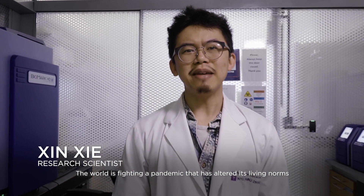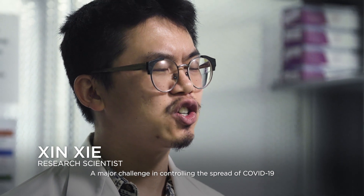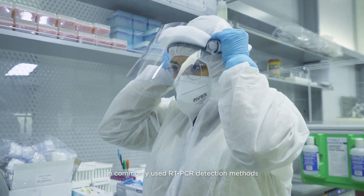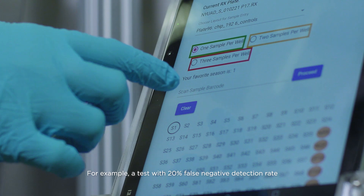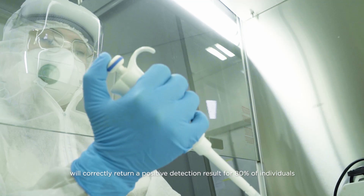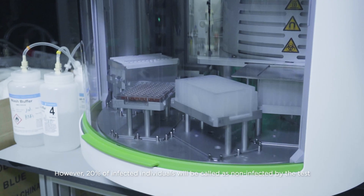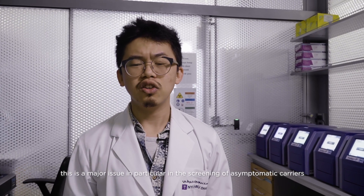The world is fighting a pandemic that has altered its living norms. A major challenge in controlling the spread of COVID-19 is the relatively high false negative detection rate in commonly used RT-PCR detection methods. A test with a 20% false negative detection rate will correctly return positive detection results for 80% of individuals who are infected with the virus. However, 20% of the infected individuals will be called non-infected by the test.